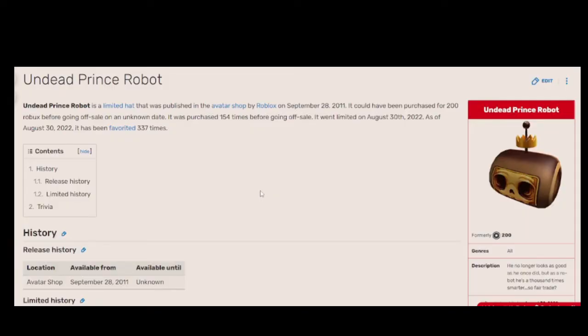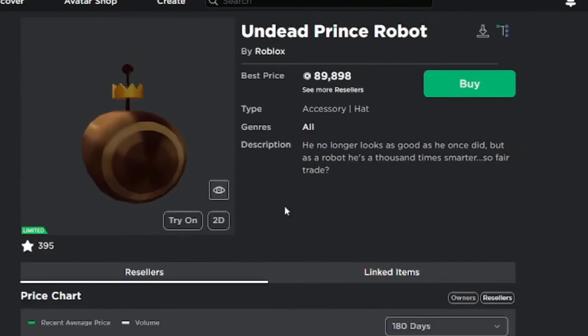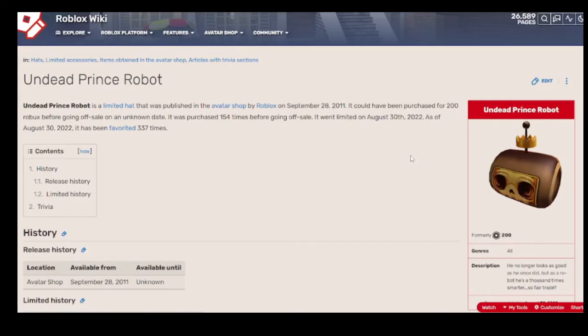Let's check the Roblox Fandom page for this item. I'll just call it UPR from now on — that's a good acronym. UPR is a limited hat published in the avatar shop by Roblox on September 20th, 2011, formerly priced at 200 robux. You could have bought this for 200 robux and ended up with a rare worth 100k.